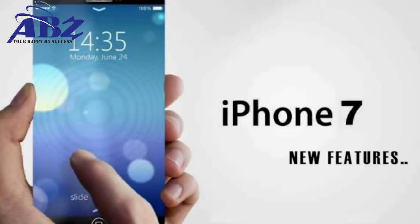Hello YouTube! We are hearing some very good rumors about the next iPhone, the next flagship, the iPhone 7.